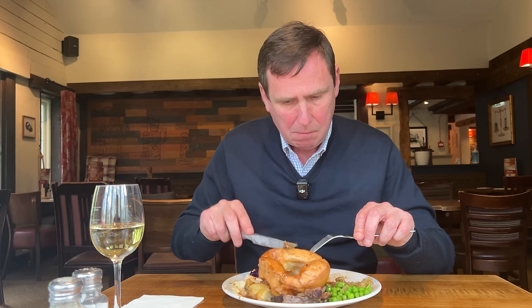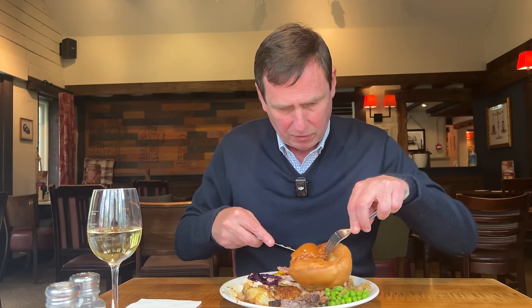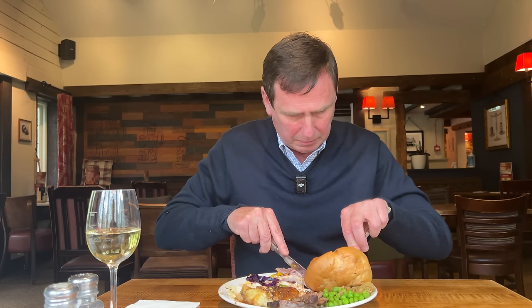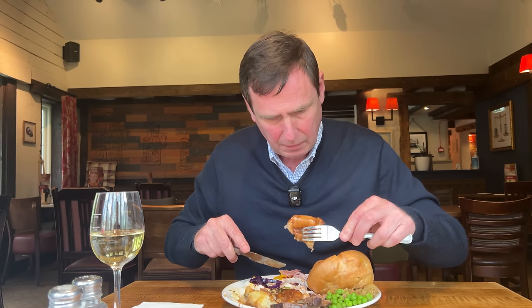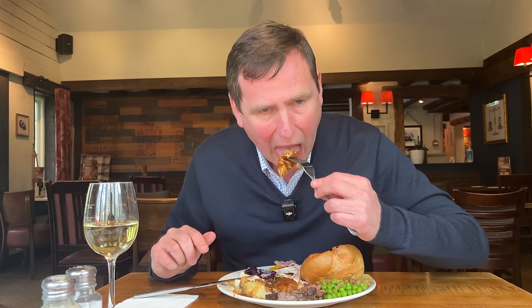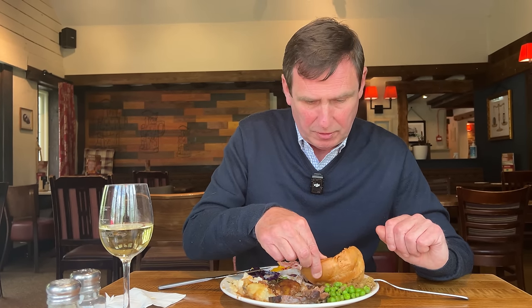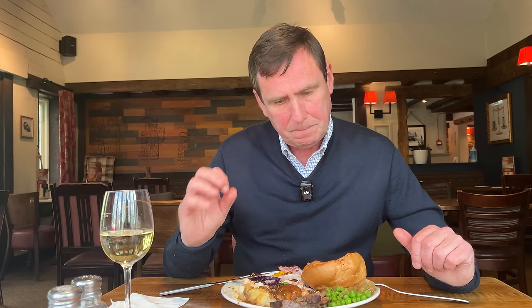Now the Yorkshire pudding — I've soaked this in gravy. One of my complaints about carveries is I always find the Yorkshires go rock hard. But it's simple: the Yorkshire is a little bit dry, and just putting a bit of gravy in there soon moistens it up. All the meats — tender, no issues there. And what I really like is that I've been here a couple of times and it is consistent. It's consistently good. It really is good.